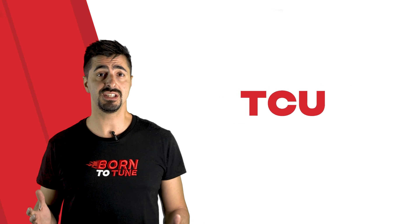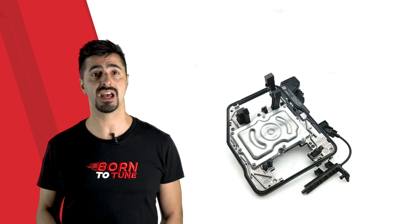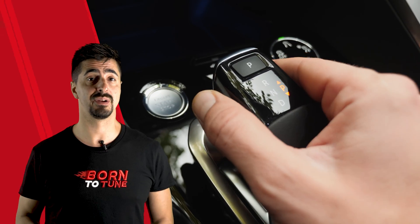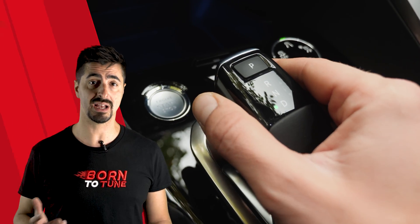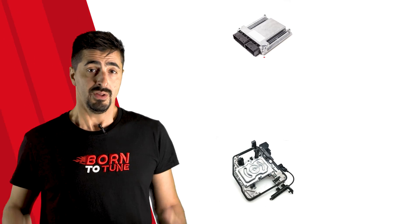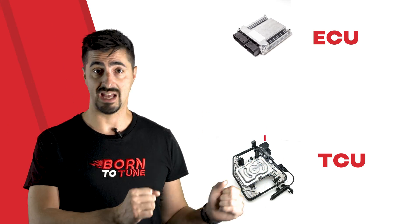An automatic gearbox needs the TCU to work correctly. TCU means Transmission Control Unit and indicates the module that manages and controls the mechanical part of the gearbox. The heart of a modern automatic transmission is the mechanical control unit, which is a set of solenoids, valves, and electronics that makes the entire transmission work. The TCU receives inputs from the car ECUs — like how fast we are going, what the revs are, how much the accelerator is pressed — and then selects the right gear.